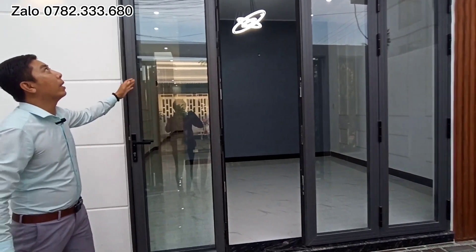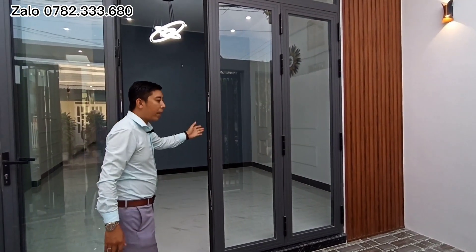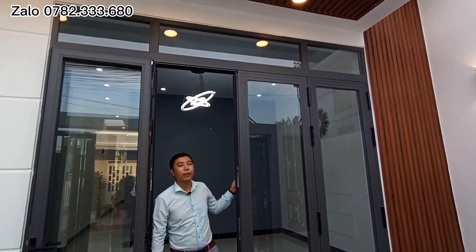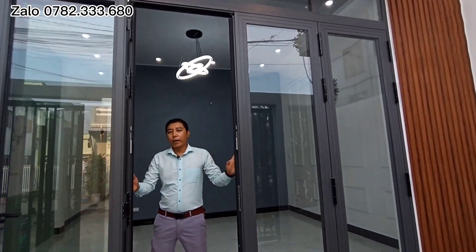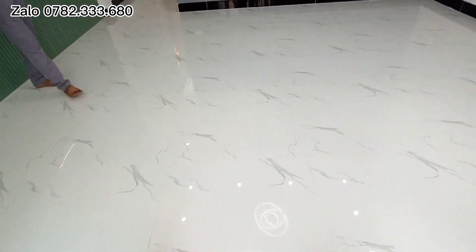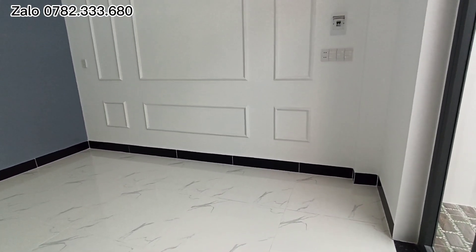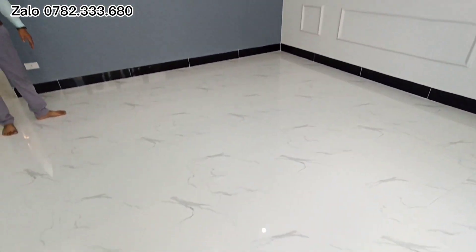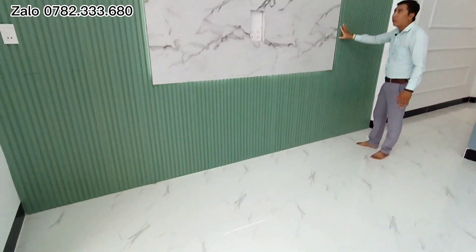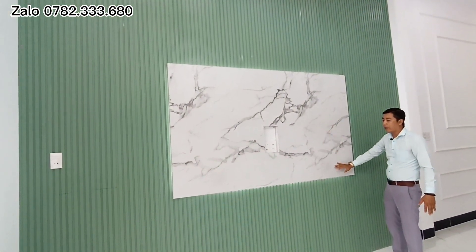Ở trước mặt tiền nhà thì chủ ốp một miếng nhựa sống trông rất đẹp. Cửa nhà là cửa nhôm xingfa 4 cánh kết hợp với kính cường lực khá là chắc chắn. Phòng khách có chiều dài tầm khoảng 4m. Ở đây chủ lót gạch đá vân mây màu trắng kính bóng.